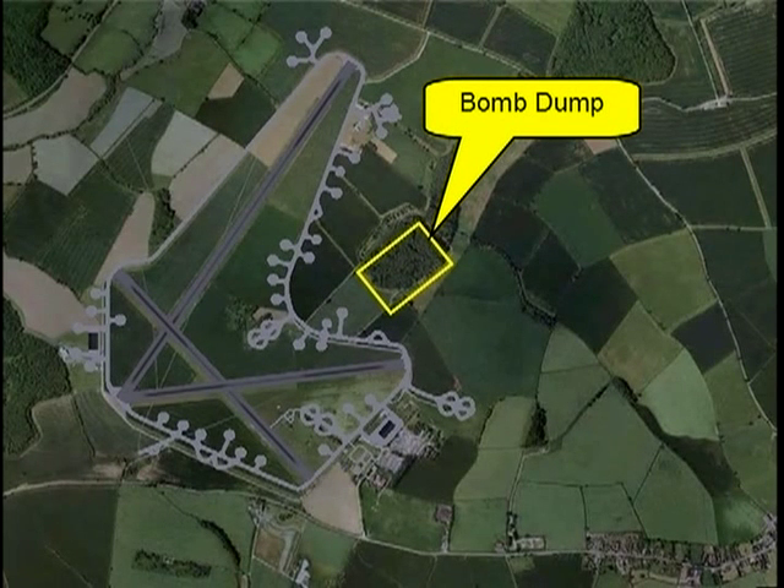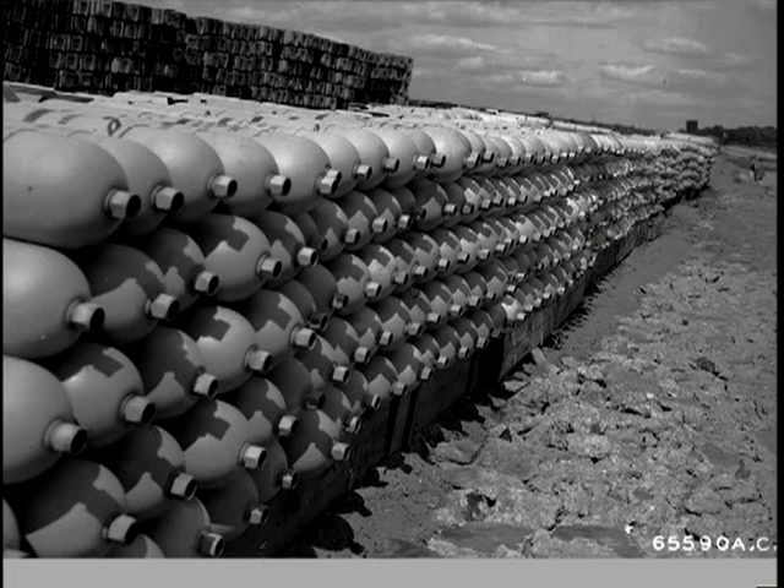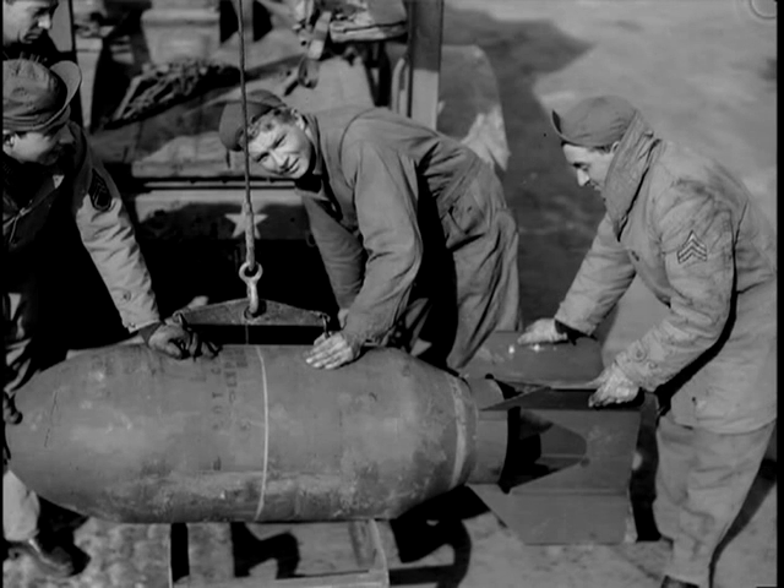This highlighted area was known as the bomb dump, where bombs were stored ready for use. Arming the bombs and transporting them to the aircraft was no easy job. Bomb loading crews regularly worked at night, often in cold and snow or rain.